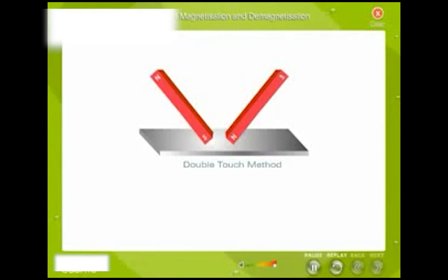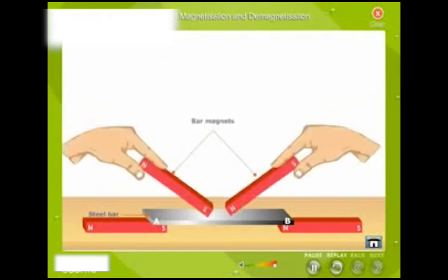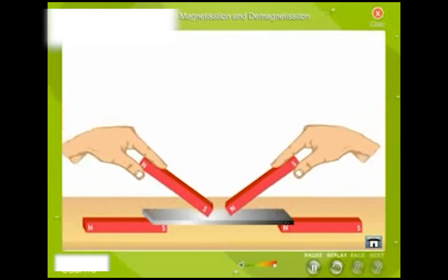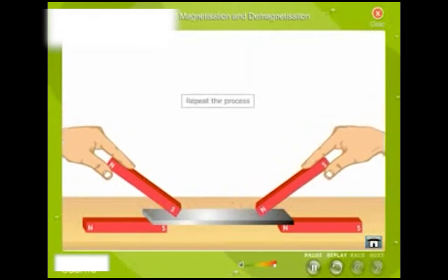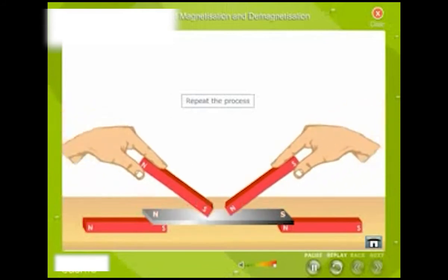Double-touch method: Place a steel bar to be magnetized on two bar magnets as shown. Now place opposite poles of two strong magnets at the middle of the steel bar. Move the magnets towards the opposite ends of the specimen, keeping the magnets inclined. On reaching the opposite ends, lift the magnets and place them back to their respective original positions. Repeat the process. The polarities developed at the ends are opposite to the polarity of the pole used for magnetization.